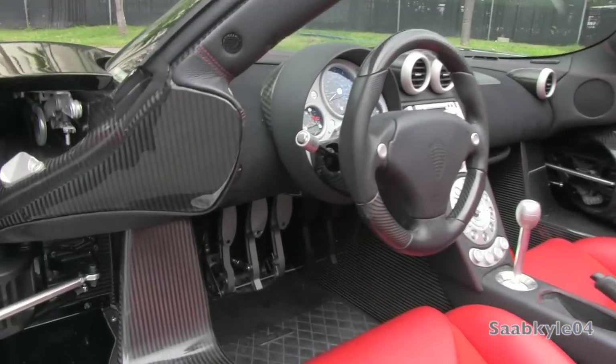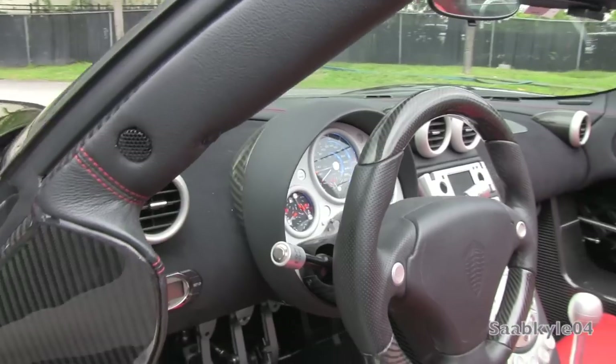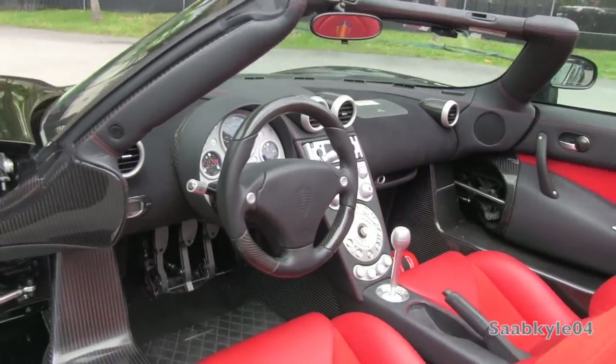For a low-volume hypercar manufacturer, the Koenigsegg has excellent build quality. With the dash majority wrapped in Alcantara, you do have plenty of leather padding across the windshield frame, areas of the dash, and center console, accented in red stitching, and it's completely customizable.